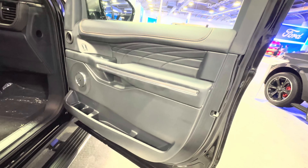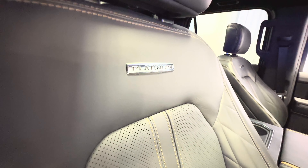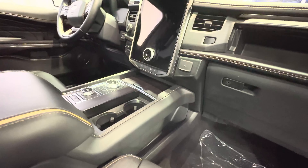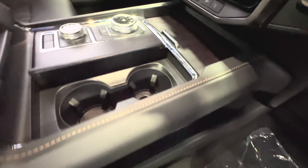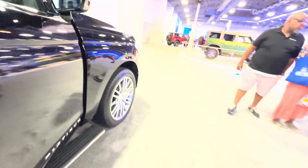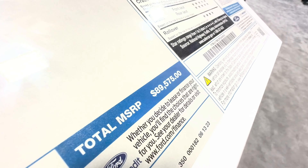The door opens wide open — you've got the rails, the steps that you can use to climb in, power seats. Platinum badging, a huge screen for the infotainment center. There's additional storage, more storage, and cup holders. As shown, it is priced at $89,000.